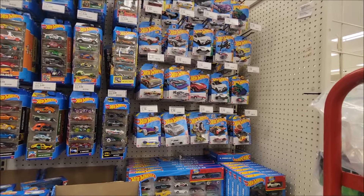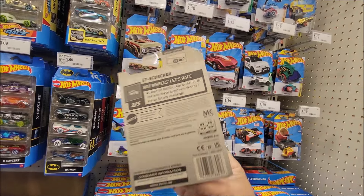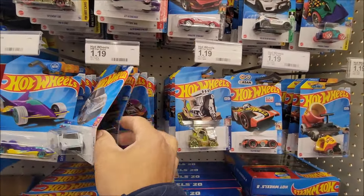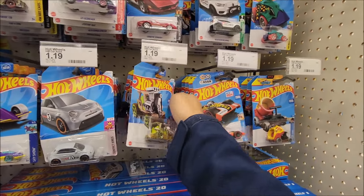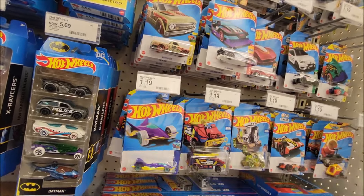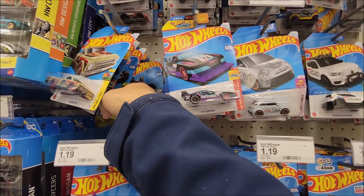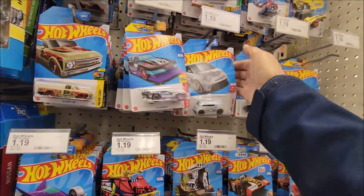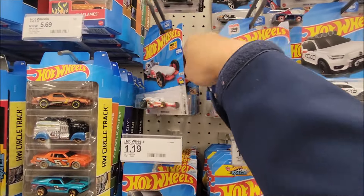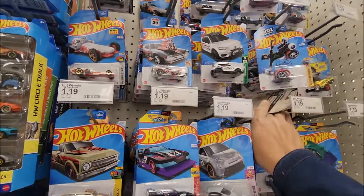I'm looking on the pegs now. Looks like they have something — it's this Q case, E case, and I think this F or E. They have the truck here. Let's check if they have something we can get. I think I'm done with the E and F case unless it's a super or treasure hunt. We already found the Batman, but it's good to have a spare. Roger Dodger seems like a peg warmer now.